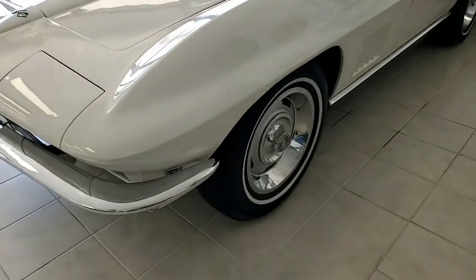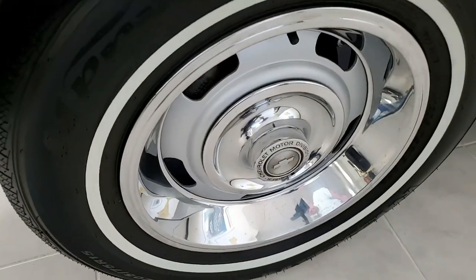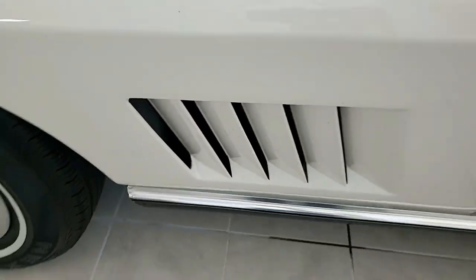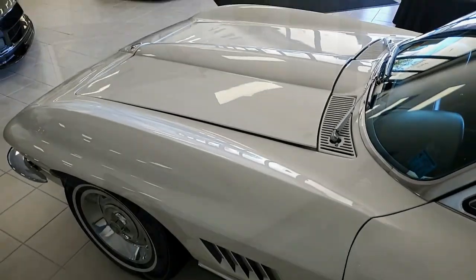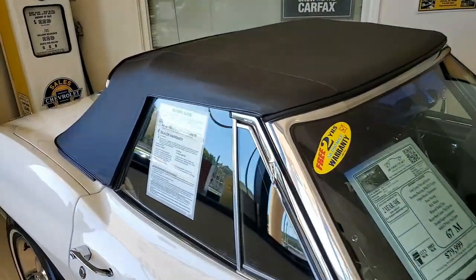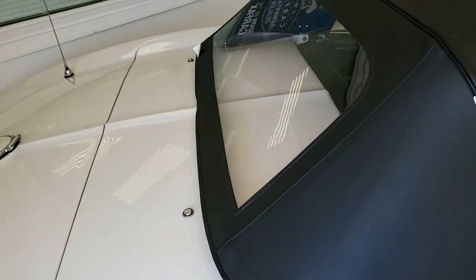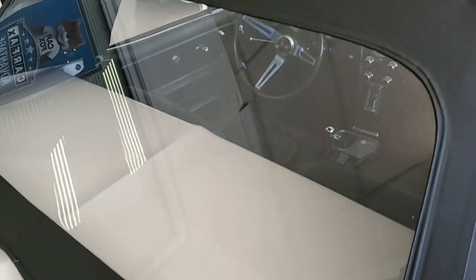The convertible top is in excellent condition as well, and all the exterior glass shows code-correct dates with the exception of the windshield. The chrome bumpers have a very good to excellent finish, as do the taillights, weather stripping, and rally wheels — all very good to excellent condition. The trim rings and center caps are very good, and the radial white wall tires show an average of nine thirty-seconds tread depth remaining.